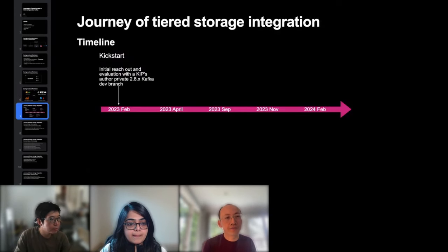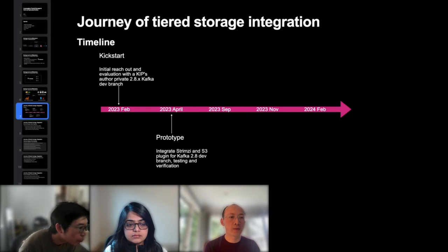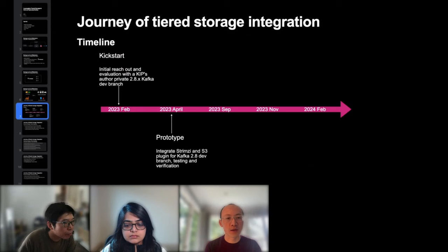Looking at the tiered storage integration timeline: efforts kicked off in February 2023 by reaching out to Satish, the author of KIP-405, and getting help bootstrapping with his private dev branch on Kafka 2.8. They also received help from the Aiven engineering team who were actively working on open-sourcing their remote storage S3 plugins. By April 2023, they were able to start a Kafka 2.8 cluster with a remote storage layer on S3, then spent time on functional testing, performance tuning, and building their own internal S3 remote plugin with customizations.